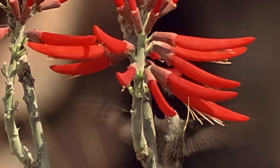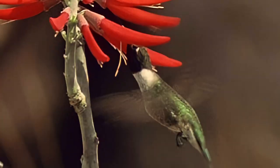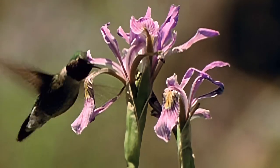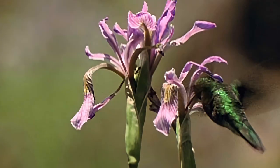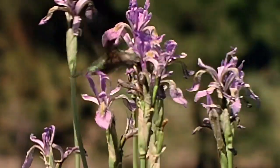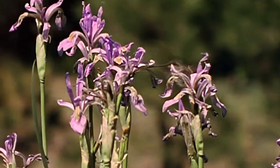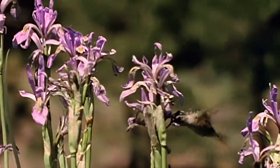Form follows function in hummingbird flowers. Most, like these coral bean blossoms, possess long, tubular corollas that lead to the nectar. As the bird feeds, it picks up pollen on its bill and its feathers. Moving on, it deposits pollen from the male anthers of the first flower onto the female stigma of the next, and so on through the flower patch.